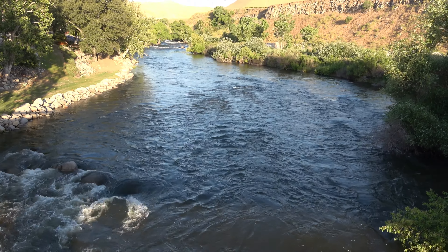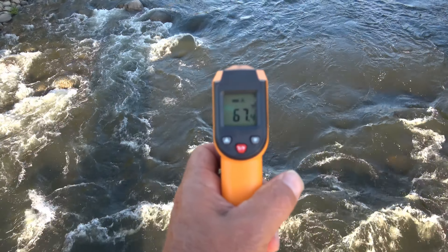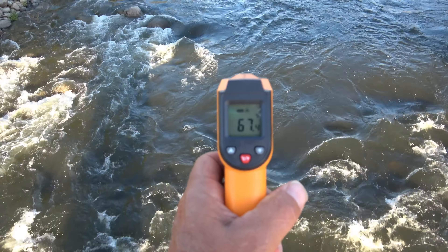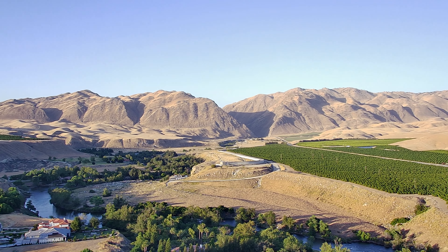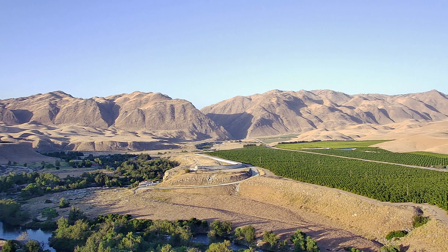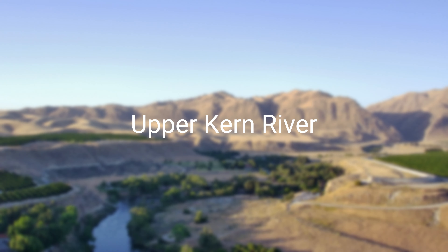Definitely look at the way that I'm stripping here. I'm doing strip, strip, pause — strip, strip, pause — kind of making the fly have some action and move like it's swimming through the water, kind of wounded. And it makes a big difference in sticking fish for sure.